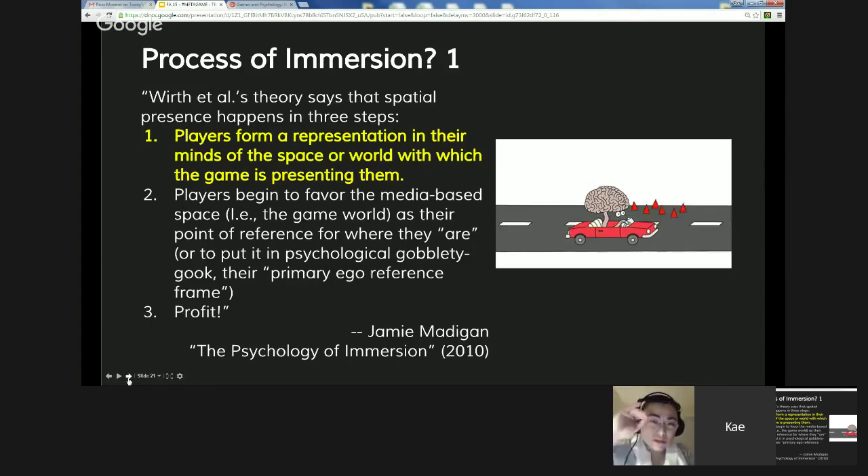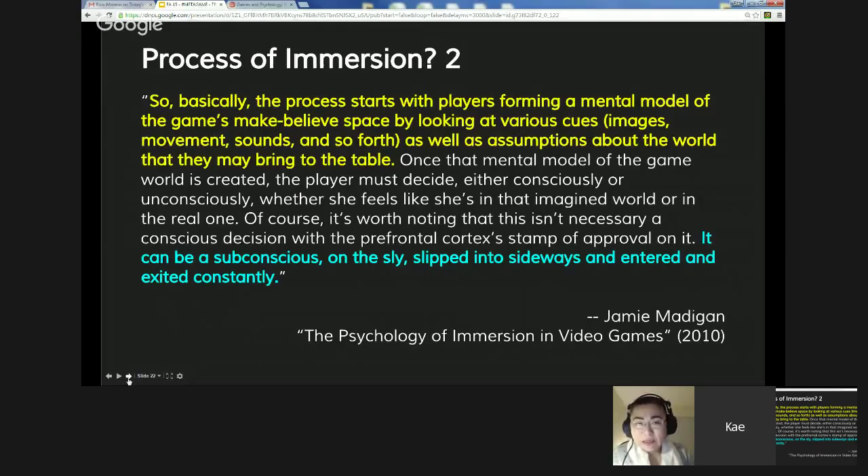Madigan also says players form a mental model of the game's belief space by looking at various cues — images, movements, sounds, and so forth — as well as assumptions of the world they bring to the table. He emphasizes that this process, immersion, can be a subconscious thing — slipping in sideways, entered and exited constantly. You don't have to consciously decide to go into immersion; the majority of the time we go into immersion without realizing it. In psychological terminology, this is called spatial presence — mind with physical body moving at the same time.